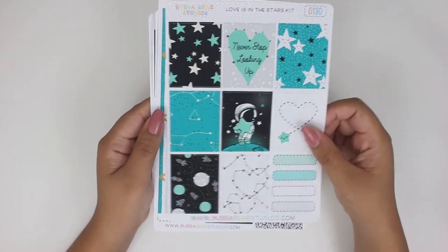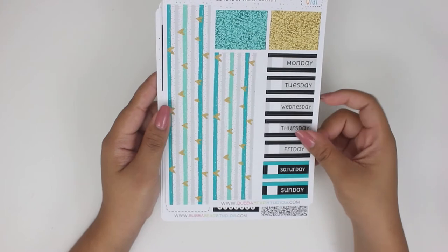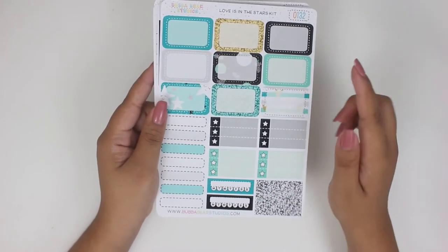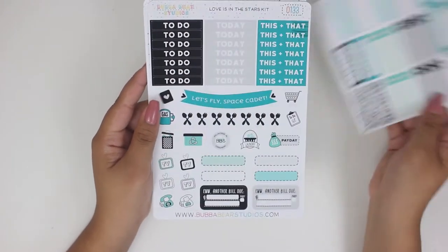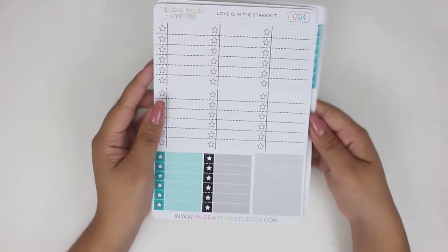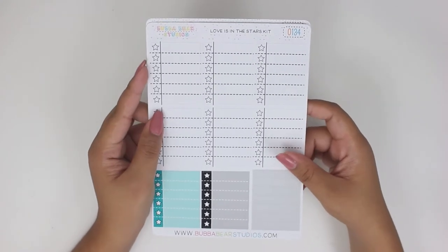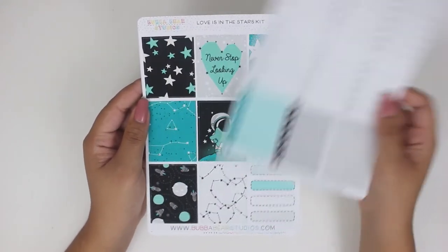So this is the full box sheet, washi, glitter headers, date covers, some half boxes, headers and icons and whatnot, checklists. I just love how unique that is — I don't think I would ever see anyone else do something similar to this. So it's just a smaller kit, but that was my purchase from Bubba Bear Studios.